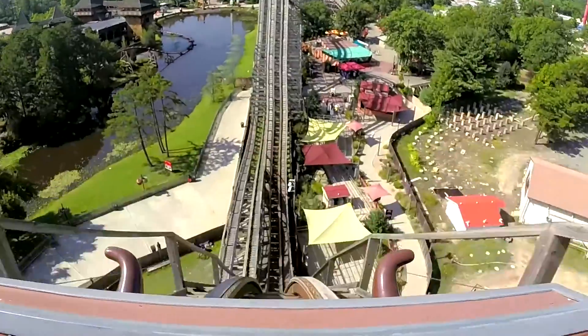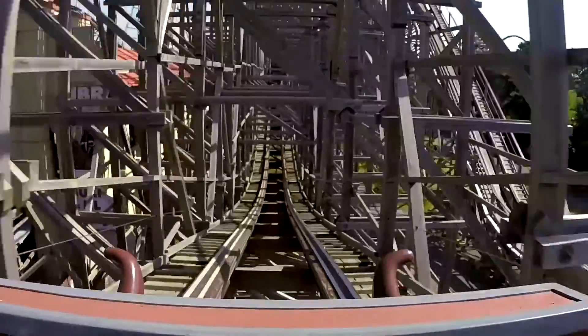You need to build the first tower high enough in order to generate enough potential energy so the car can complete the entire circuit and make its way back to the station.